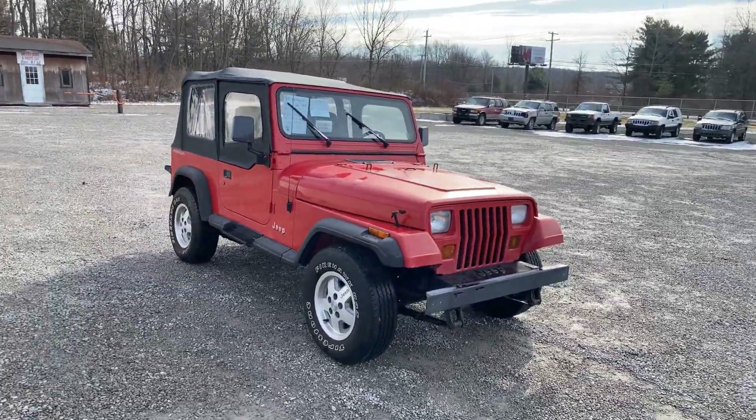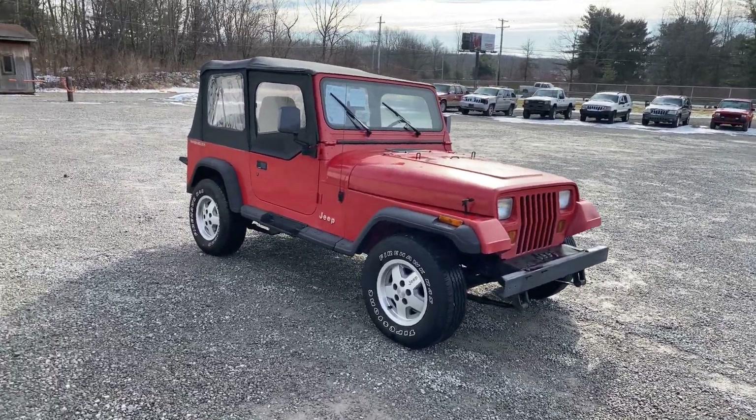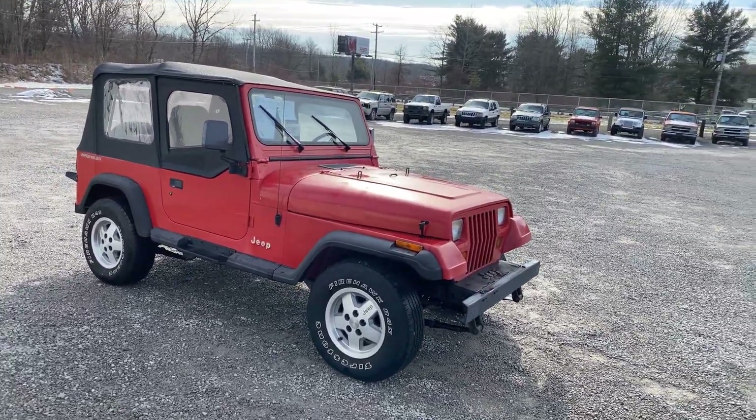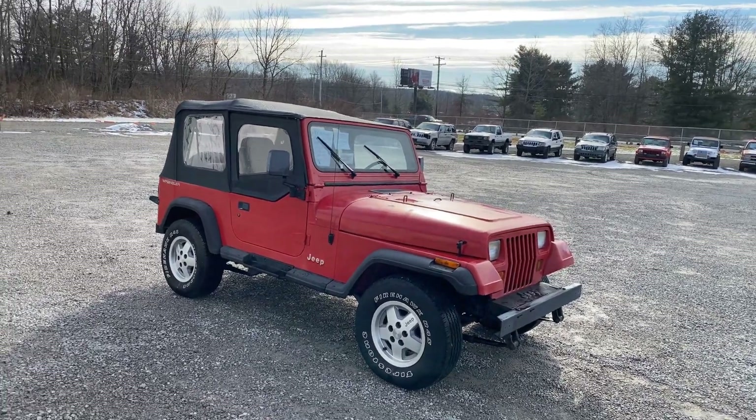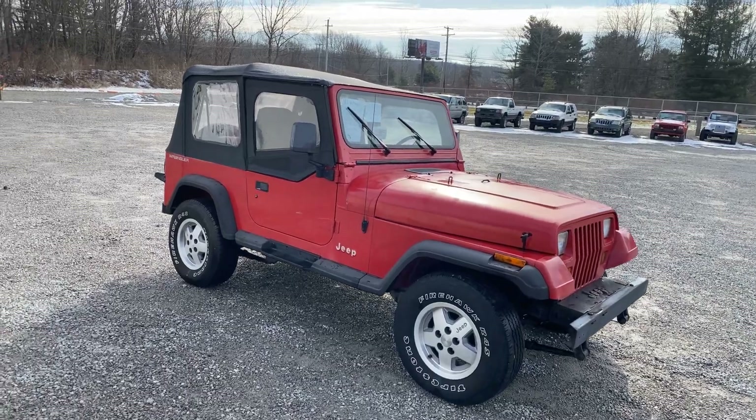No we do not take trades. No we do not take payments. We do not allow test drives. You show up with a truck and a trailer and the money to buy it, and you can load this one up. If you're interested, send us an email or give us a call.